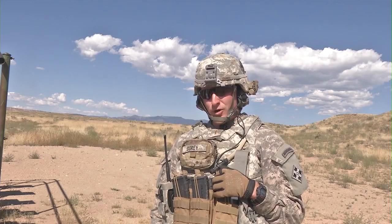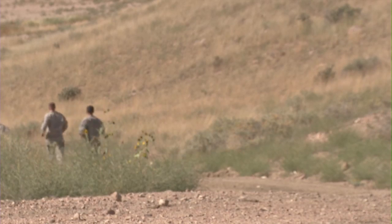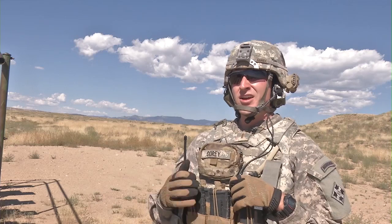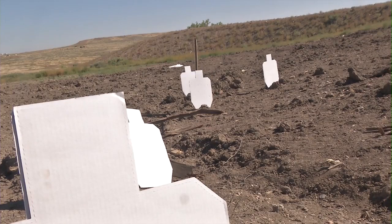The importance of a Claymore range for a scout element in particular is that it's going to allow you to retrograde quickly. Blow your Claymore, retrograde and get out of there.